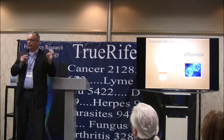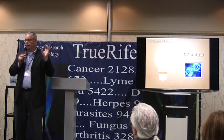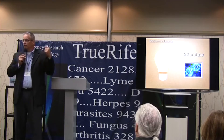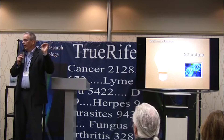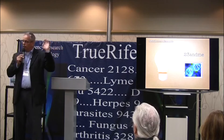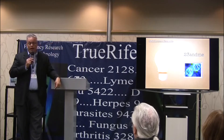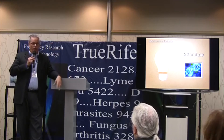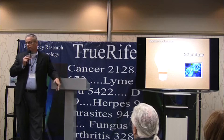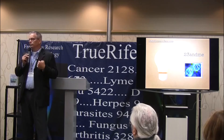23andMe is simply a lab. They'll send you a kit — it's a saliva sample you can do at home. They have excellent instructions: you register your kit, spit in the tube, and send it back. They'll email you when results are ready. When you get the results, they give you all this fluffy data like 'you're 12% Germanic and 6% Norwegian' — but I don't care about any of that.